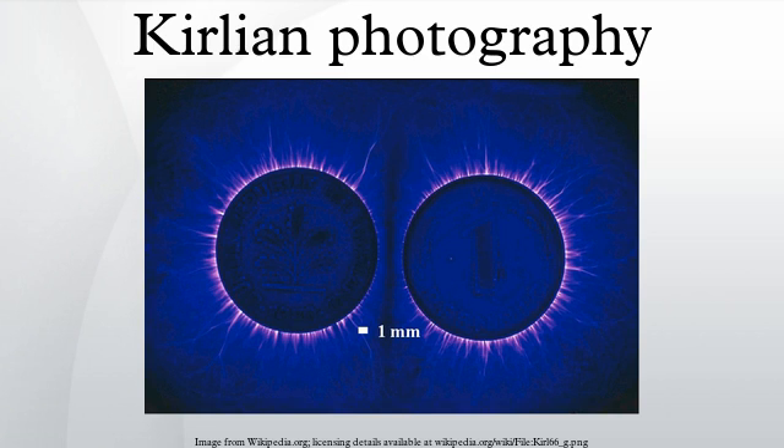In 1939, two Czechs, S. Pratt and J. Schlemmer, published photographs showing a glow around leaves. The same year, Russian electrical engineer Semyon Kirlian and his wife Valentina developed Kirlian photography after observing a patient in Krasnodar Hospital who was receiving medical treatment from a high-frequency electrical generator. They noticed that when the electrodes were brought near the patient's skin, there was a glow similar to that of a neon discharge tube.